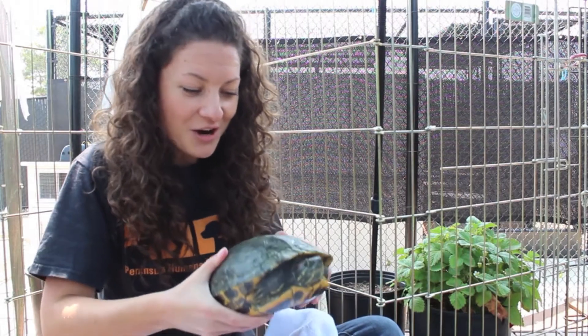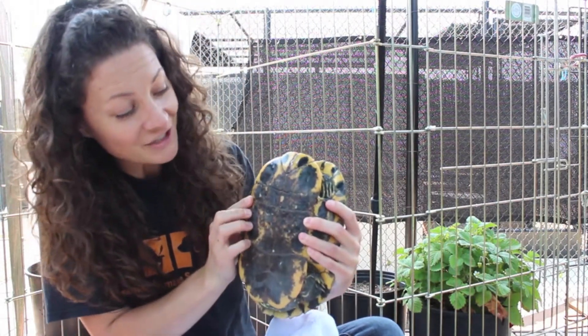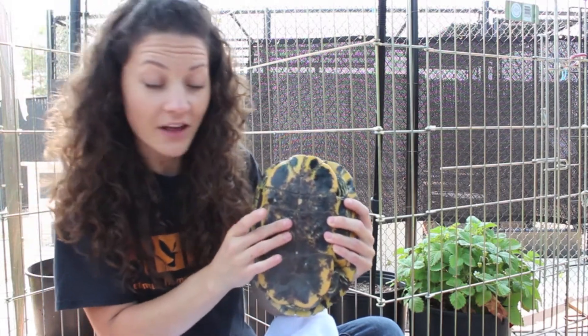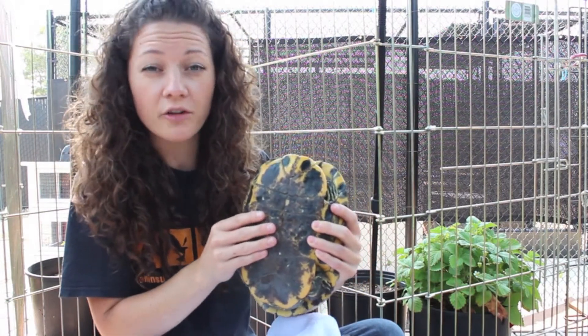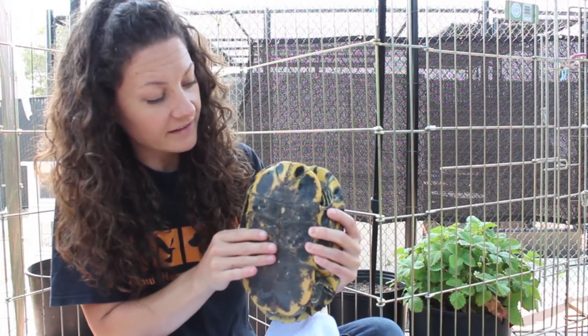I want to show you the bottom of her shell — you can see that she's a little bit of an older turtle. A good identifying trait of red-eared sliders is that the bottom scutes of the underside of their shell, which is called a plastron, are marked with these dark spots here.